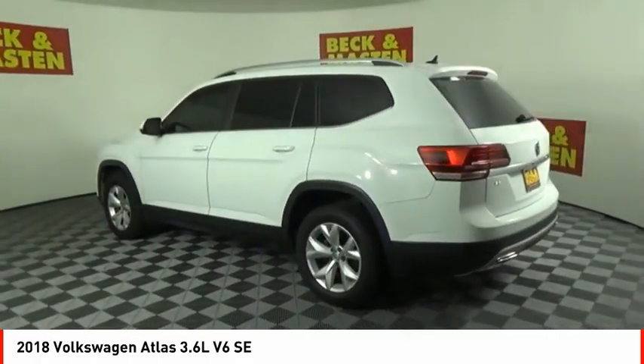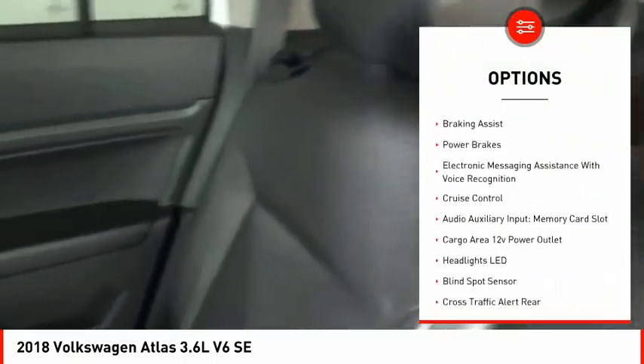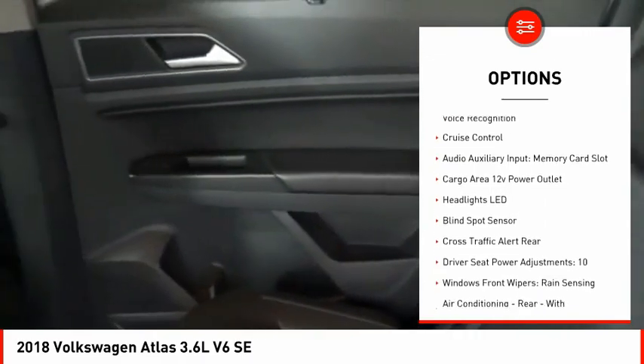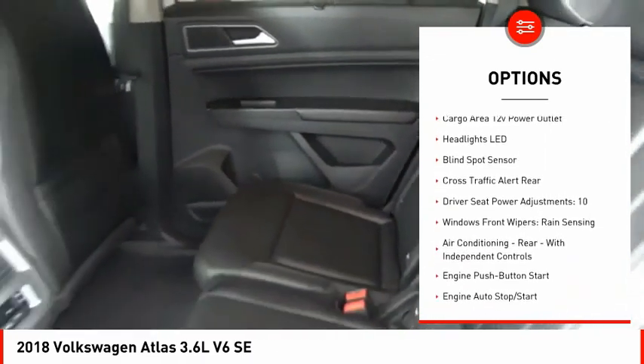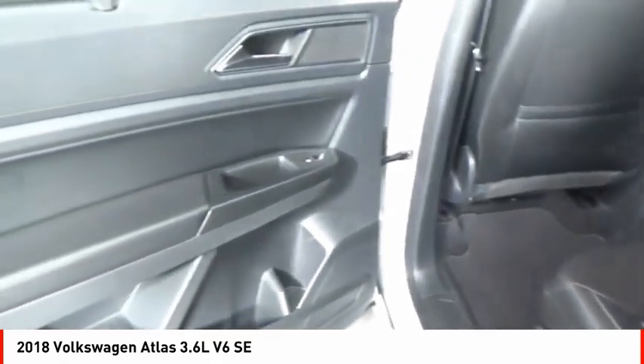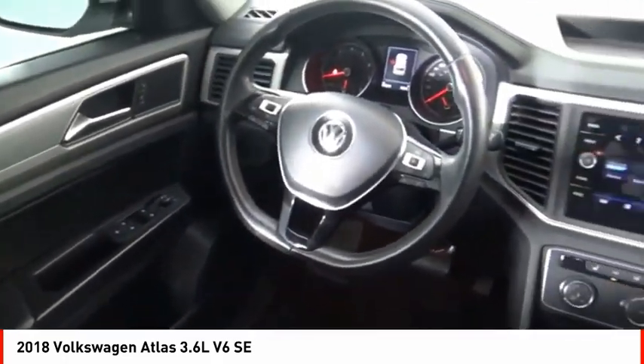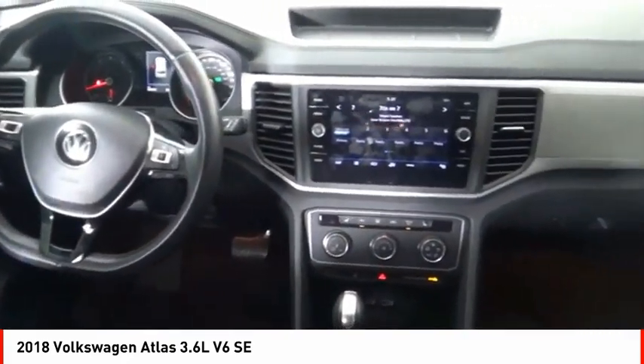Here are some of this vehicle's great options: power windows with safety reverse, traction control, stability control, roll stability control, braking assist, power brakes, electronic messaging assistance with voice recognition, cruise control, audio auxiliary input, memory card slot, and cargo area 12-volt power outlet.